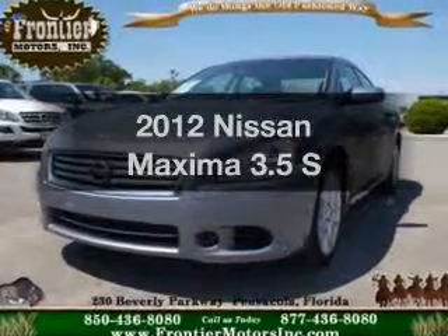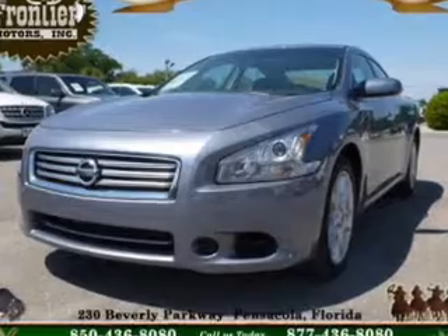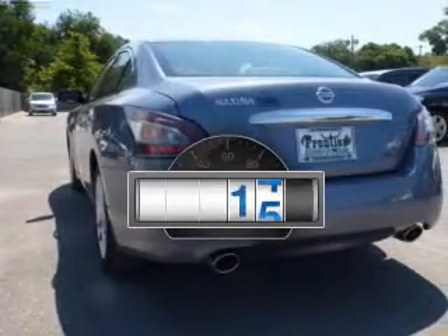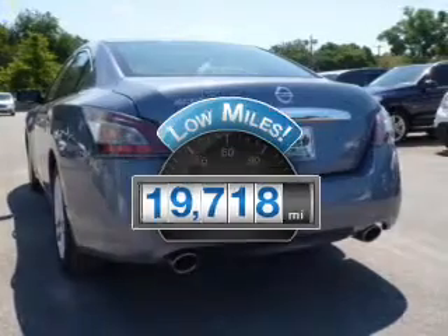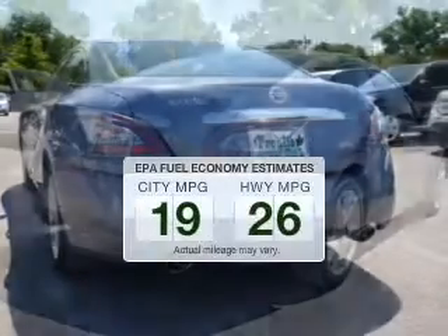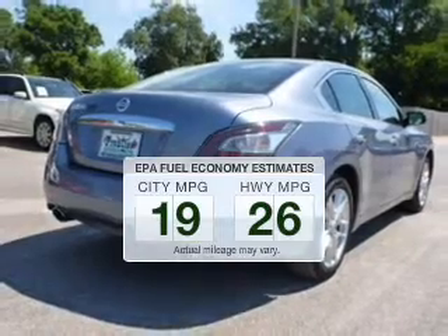Get noticed in this 2012 Nissan Maxima. If you're looking for a first-rate auto, this one could be yours today. Get more for your money with this vehicle that features low mileage and dependability. Better gas mileage means better long-term driving, and this ride delivers with a great low fuel consumption rate.